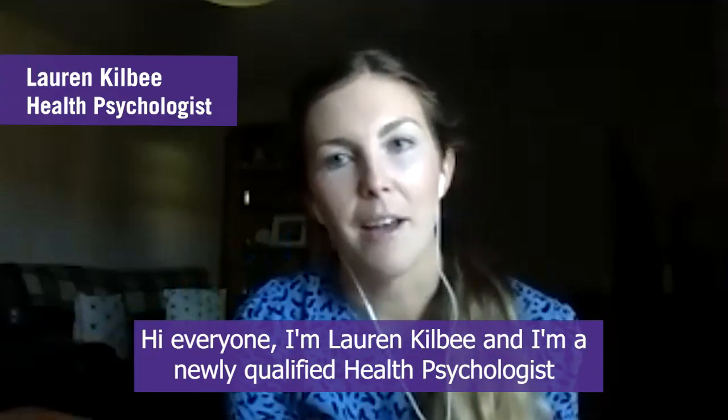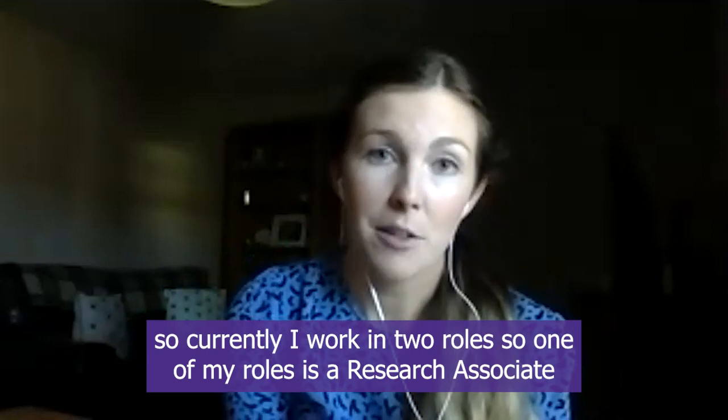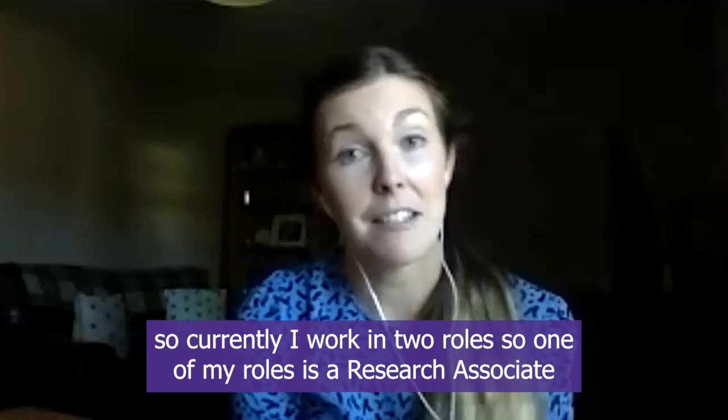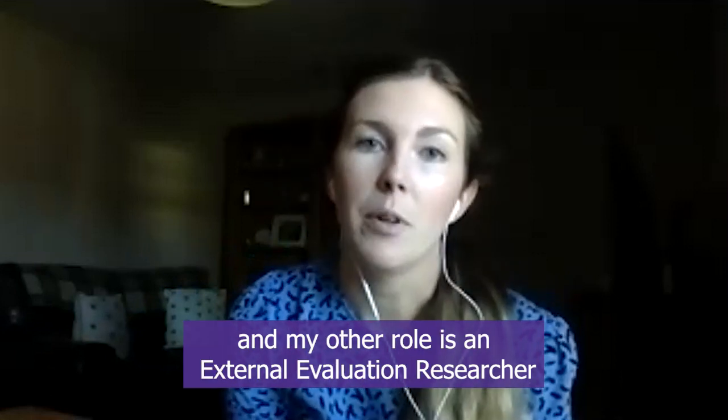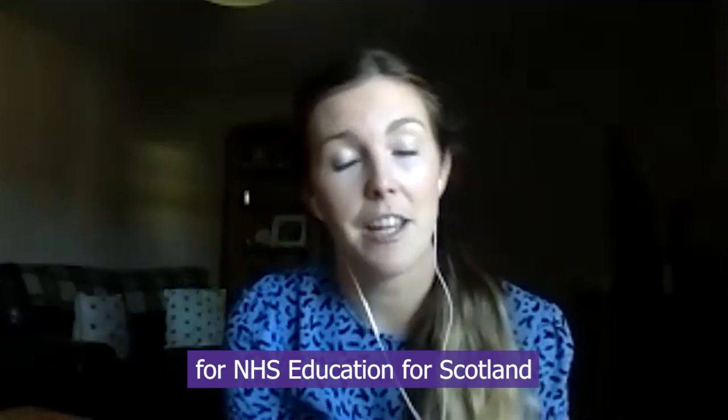Hi everyone, I'm Lauren Kilby and I am a newly qualified health psychologist. Currently I work in two roles: one as a research associate at the University of Manchester, and my other role is as an external evaluation researcher for NHS Education for Scotland.